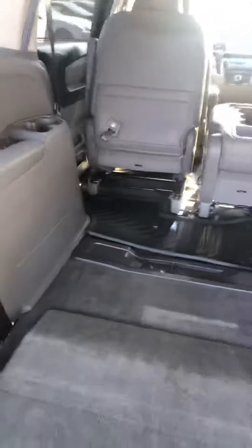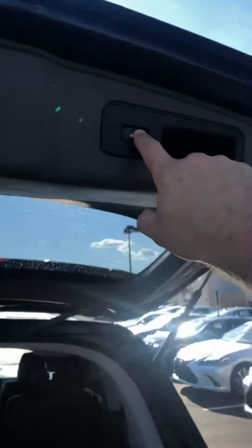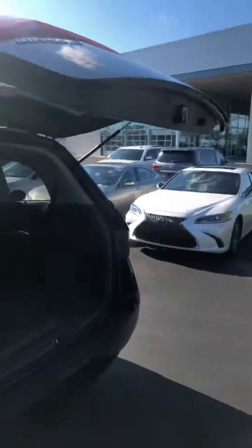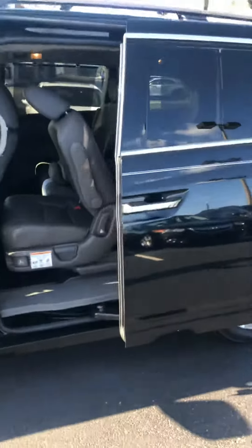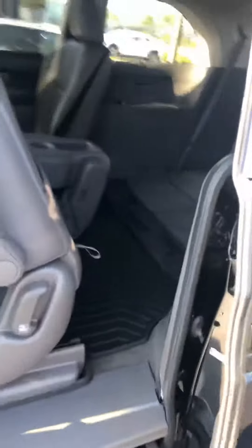A ton of cargo room in these. And a power close liftgate as well. Again, on the driver's side, power sliding door. The center row seats here are on a track for easy access into the third row. Also got the all-weather mats in all three rows.